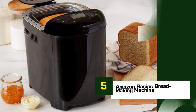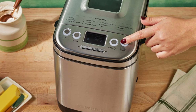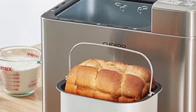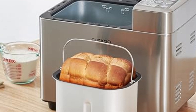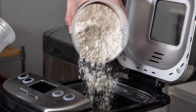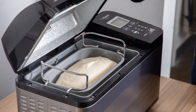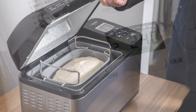Number 5: Amazon Basics Breadmaking Machine. The Amazon Basics Breadmaking Machine is a budget-friendly option for those who want to enjoy homemade bread without breaking the bank. Despite its affordability, it offers a range of essential features that make it a solid choice for both beginners and casual home bakers. With 14 pre-programmed settings, you can effortlessly bake a variety of bread types, including whole wheat, multigrain, and even gluten-free loaves. It also features settings for dough preparation, cake, and jam, giving you versatile options beyond bread baking.